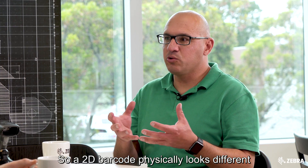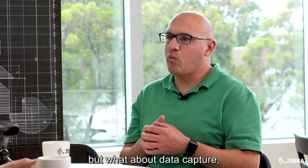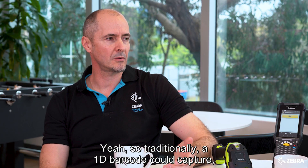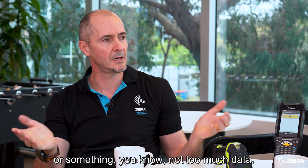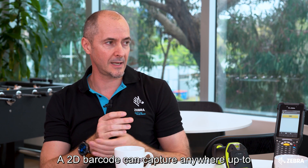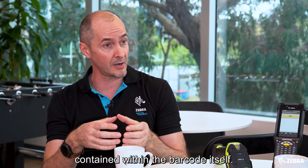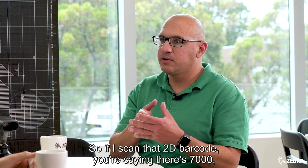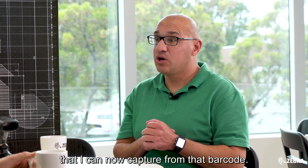So a 2D barcode physically looks different compared to a traditional linear 1D barcode, but what about data capture — can you capture more information now? Yeah, traditionally a 1D barcode could capture a series of digits, maybe a serial number, not too much data. A 2D barcode can capture anywhere up to over 7,000 characters, so it's much more information contained within the barcode itself.